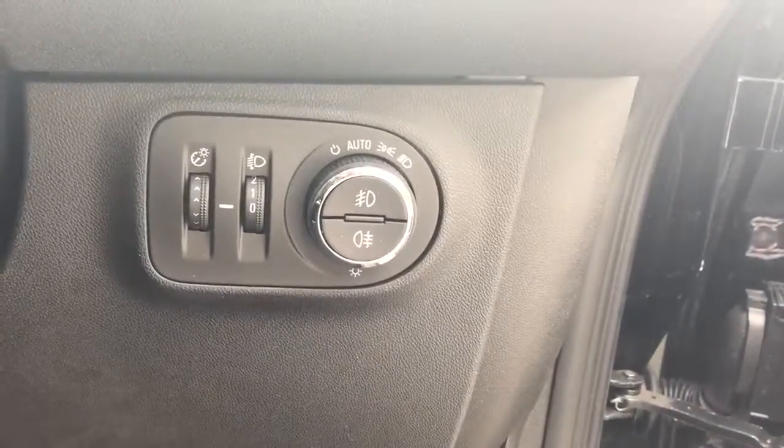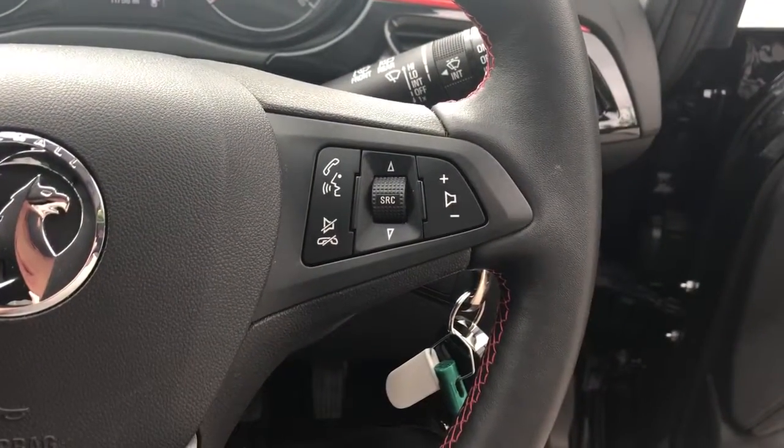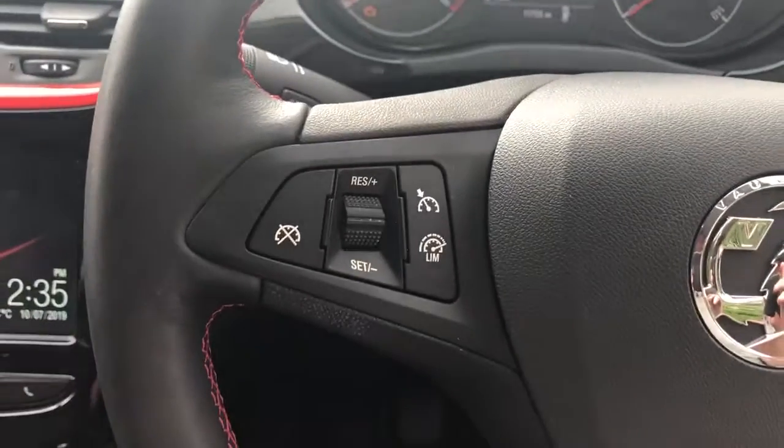We do have automatic lights, automatic wipers, and some steering wheel controls for Bluetooth, radio, cruise control and speed limiter.